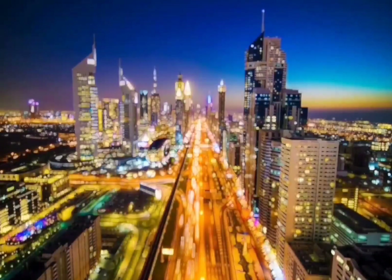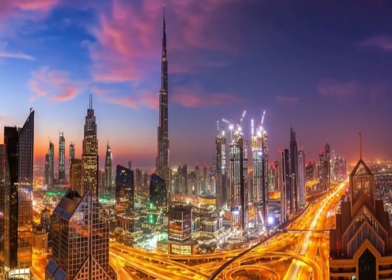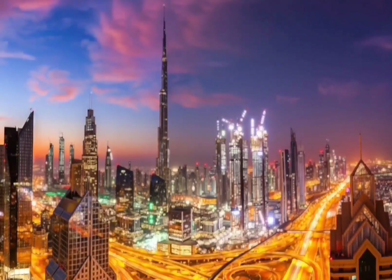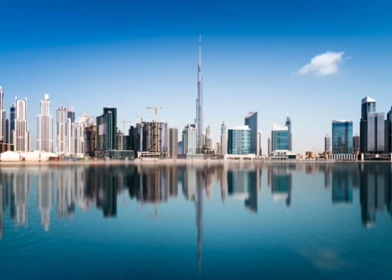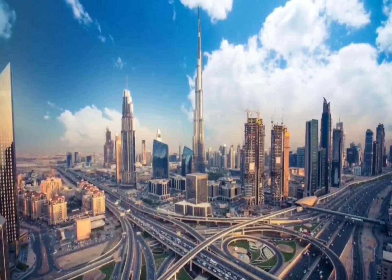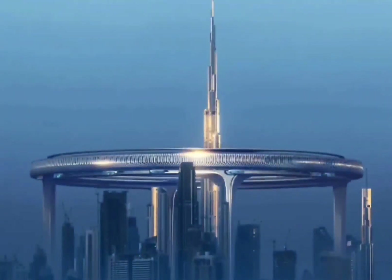"The reason we picked the Burj Khalifa was because it is in a very dense urban area, and we want to address the issues that accompany dense city populations," the architects explained. The structure, intended to perch 550 meters (1,804 feet) above street level, would have a circumference of more than 3 kilometers (1.8 miles). The ring would be supported by five huge pillars with their bases located in empty lots that could potentially serve an additional purpose.